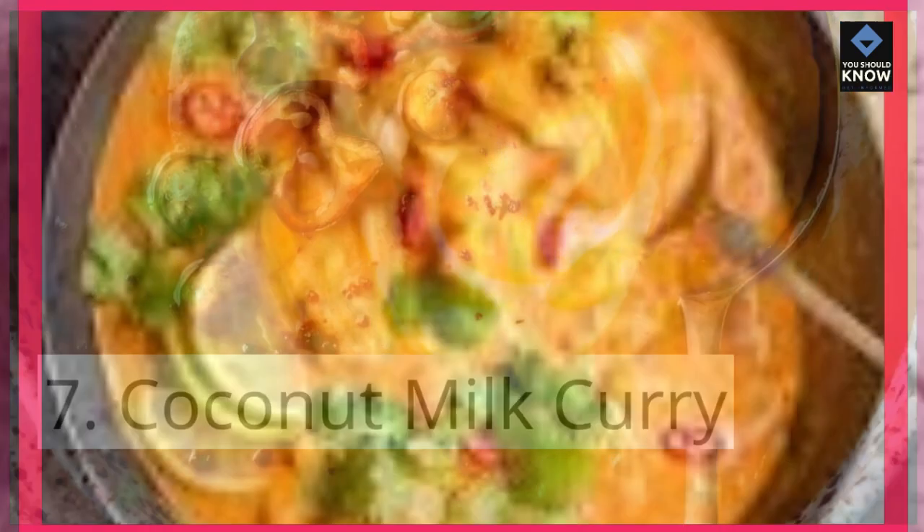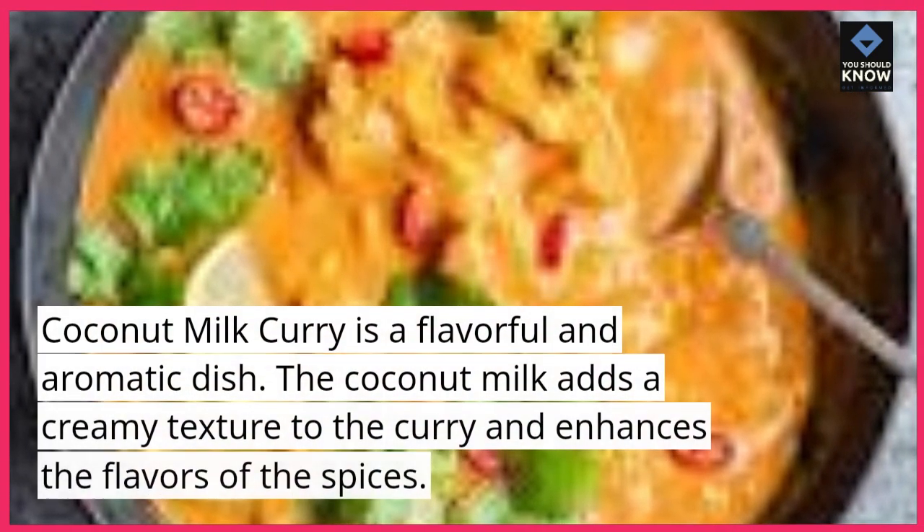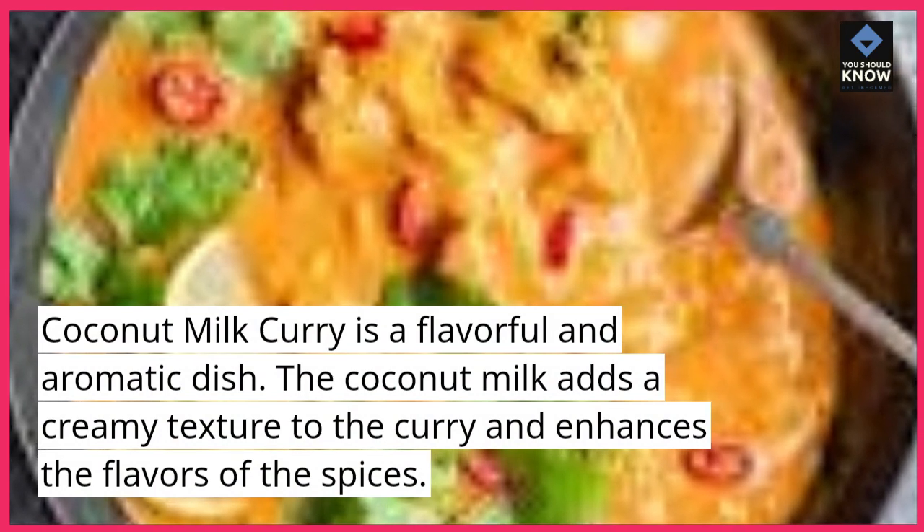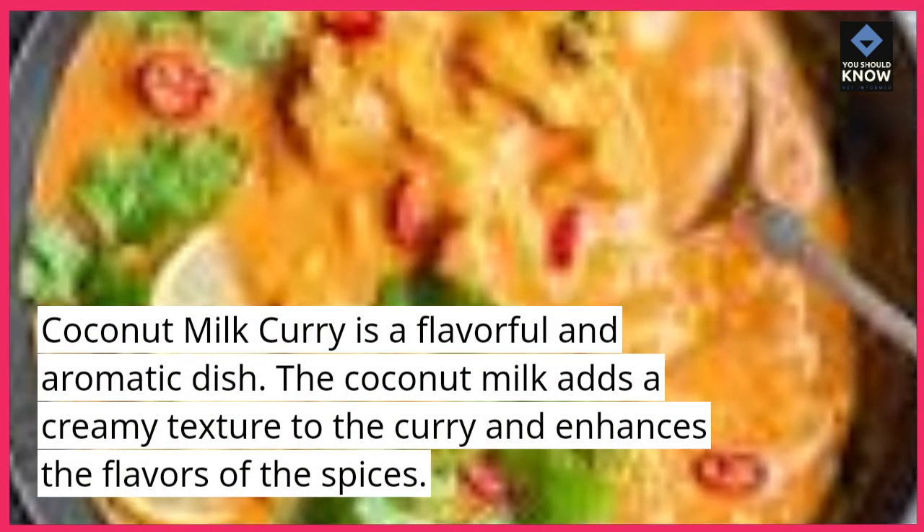7. Coconut milk curry. Coconut milk curry is a flavorful and aromatic dish. The coconut milk adds a creamy texture to the curry and enhances the flavors of the spices.